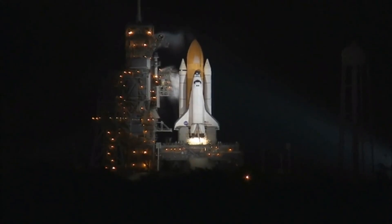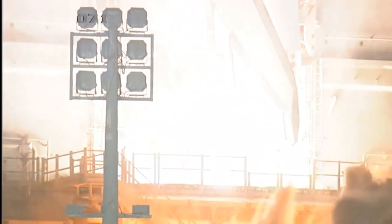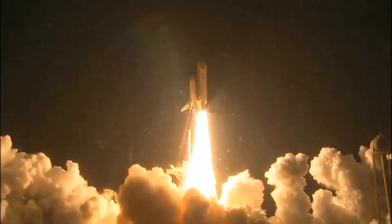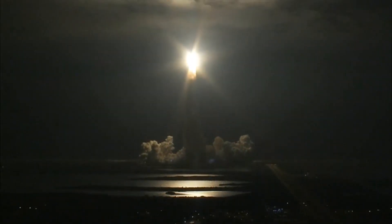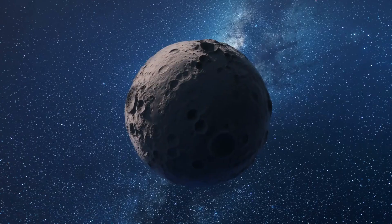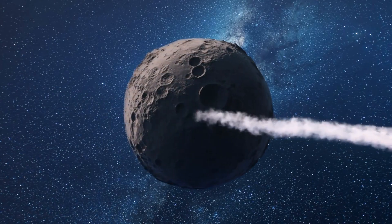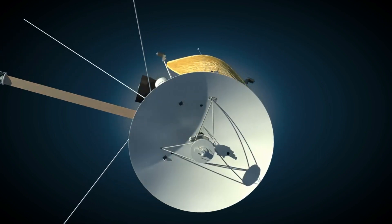With 33 Raptor 3 engines, the Starship Super Heavy booster's overall thrust would be 19.5 million pounds, or 8,877 tons. In contrast, the defunct Saturn V rocket produced 7.6 million pounds, or 34.5 million newtons of thrust. The thrust of the Super Heavy booster powered by Raptor 3 engines would therefore be 2.56 times greater than that of the Saturn V.